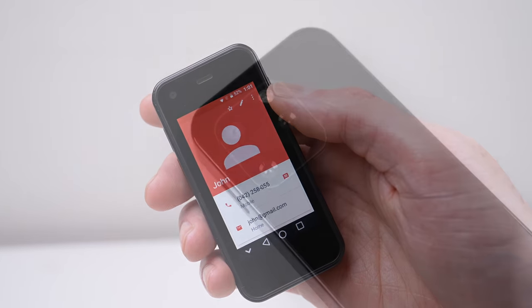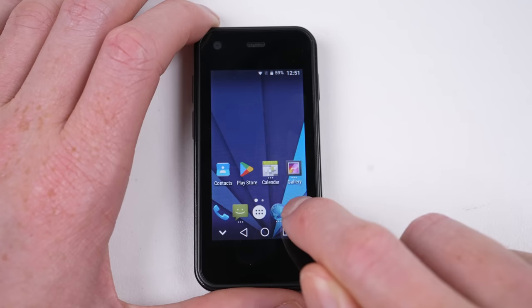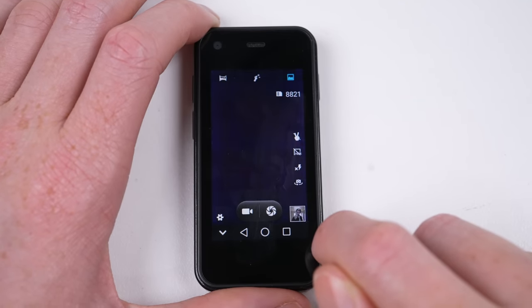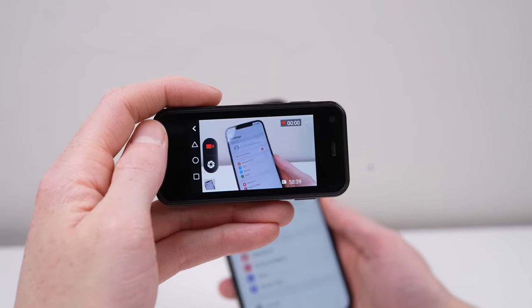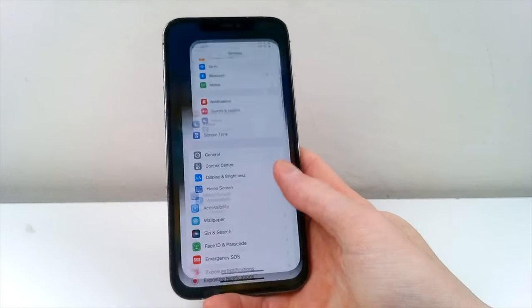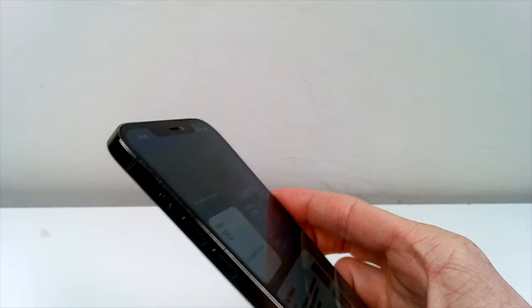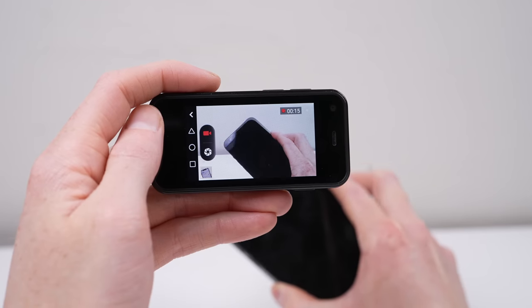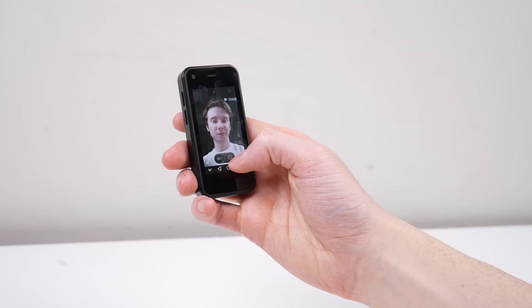Despite its size, they still managed to fit multiple cameras, although I have a suspicion two of the rear ones are fake — we'll have to wait for the teardown to find out for sure. The video quality reminds me of phones from the mid-2000s. Even under the best conditions the quality is still poor, and the same goes for the front camera. With that, I think it's time to take a look inside.